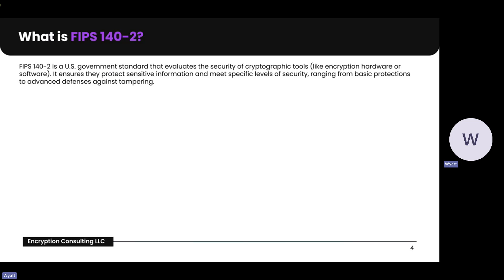What is FIPS 140-2? FIPS 140-2 stands for the Federal Information Processing Standard publication. It is a U.S. government standard used to evaluate the security of cryptographic modules, whether they are software or hardware. This evaluation ensures that tools meet specific levels of protection from basic security measures to advanced tamper resistance.